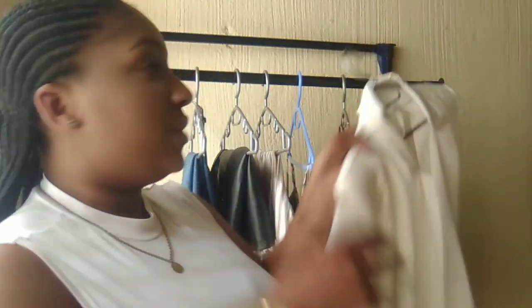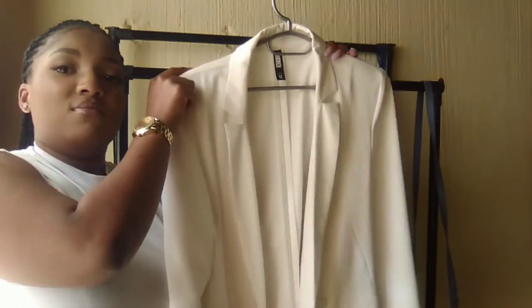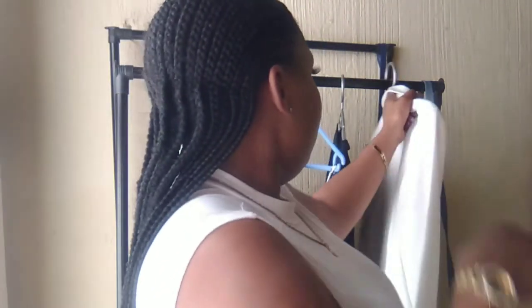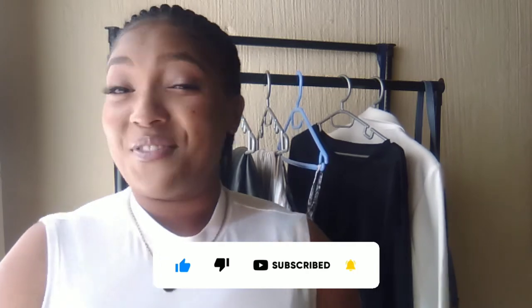Hello darlings, welcome back to my YouTube channel! I took a little impromptu break but I'm back and better than ever. Today's video is going to be another style video. I'm going to be showing you guys how I style this beautiful white blazer that I got from The Fix. Comment down below if you want to see me styling anything else, don't forget to like and subscribe and turn on your post notifications.